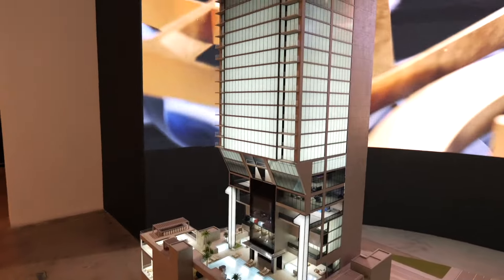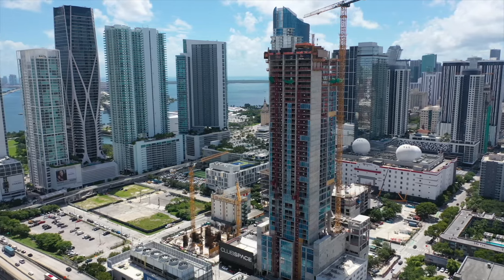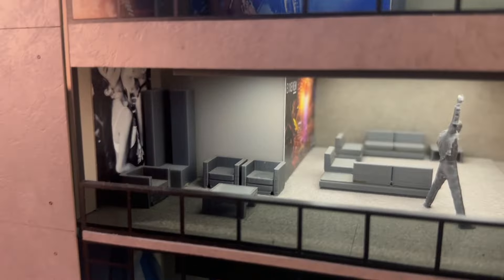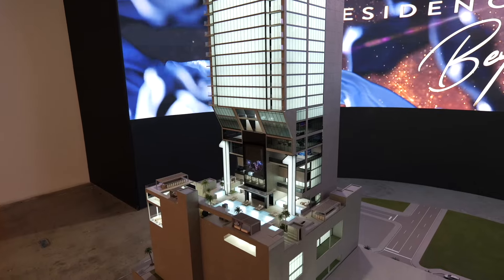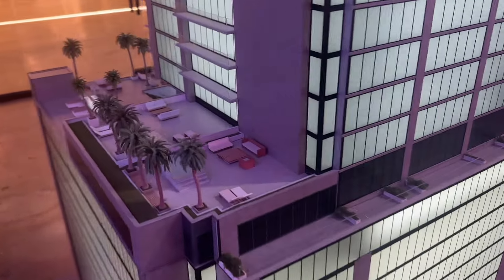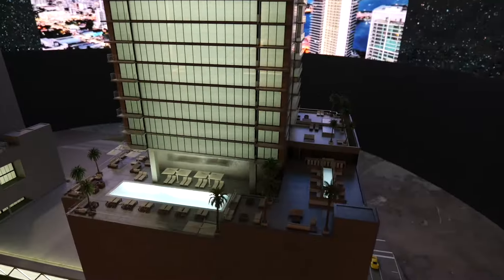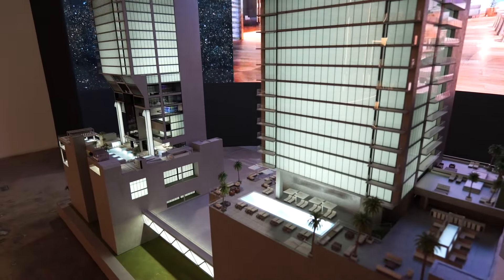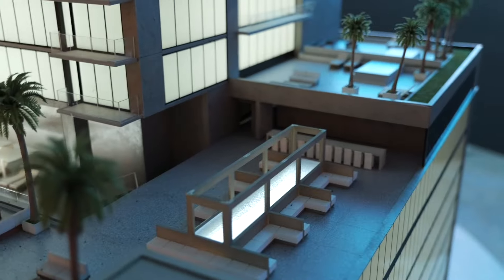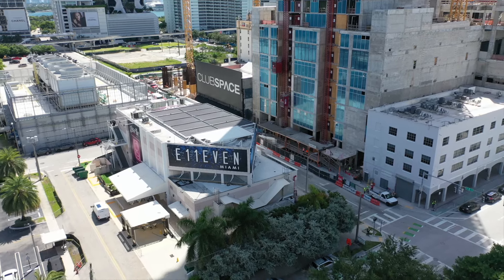As for the units, it's 100% residences — every unit has its private owner. The whole tower will have a hotel operator, so owners have the decision to either put it with the hotel operator or keep it for themselves, but there are no traditional hotel rooms. The residential tower is a very exclusive, very high-end tower with access to all the amenities of the hotel. There's also going to be a beach club, a private members club on the 65th floor, and priority access to the 11 nightclub.